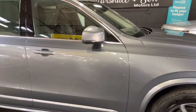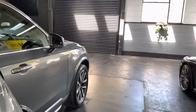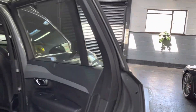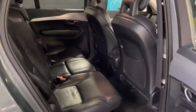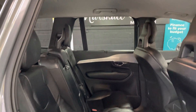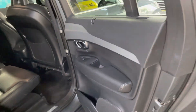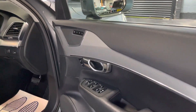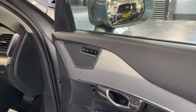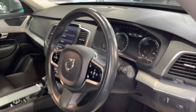A couple of the extras inside: integrated sun blinds for the rear windows — a nice feature, especially if you've got kids in the back. Full black leather interior, brushed aluminium and piano black finishes inside. Folding mirrors, electric windows all the way around, driver's electric memory seat, which is a nice feature. Cruise control, lane assist.